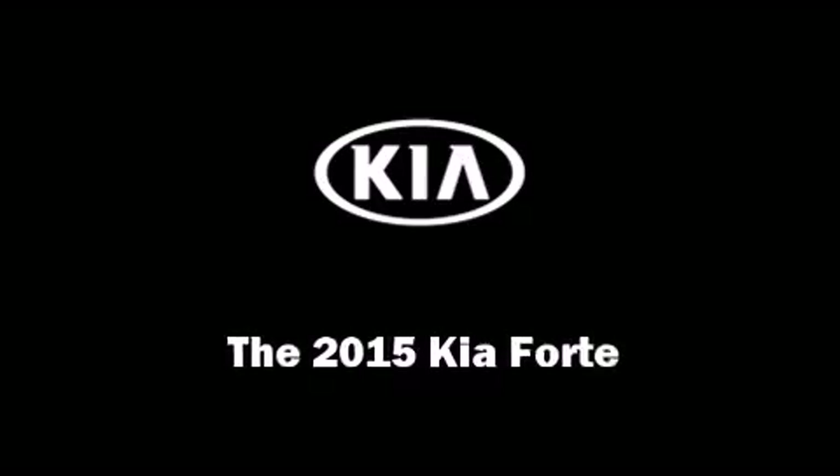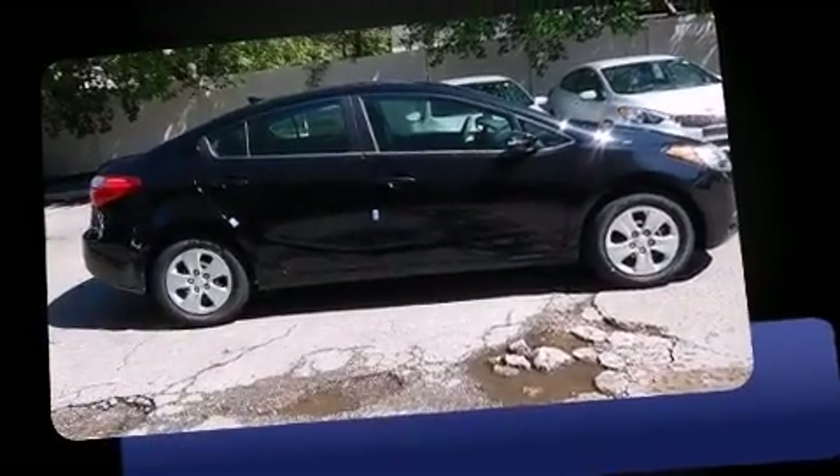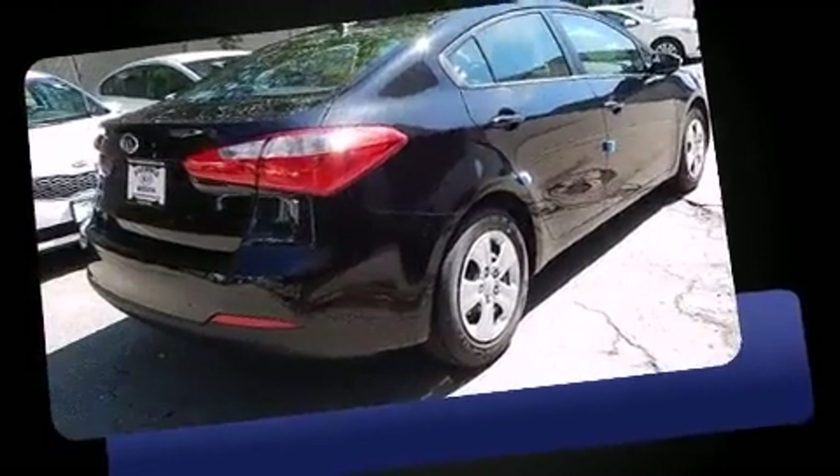Climb inside the 2015 Kia Forte. This four-door, five-passenger sedan offers the features and options for which you've been searching.